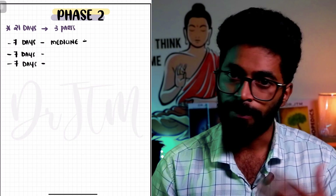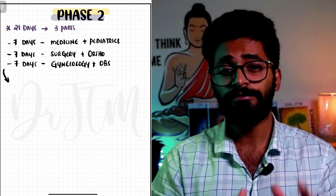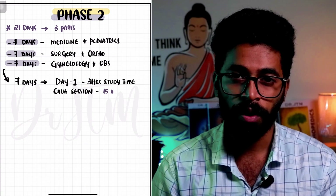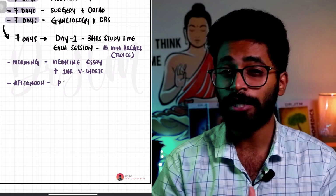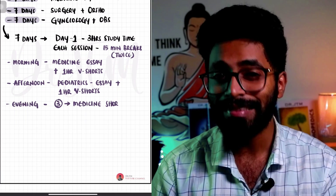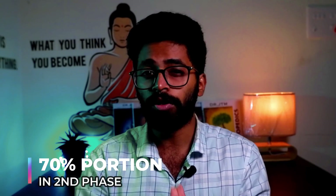In the first seven days, you will be studying medicine and pediatrics. In the second seven days, surgery and orthopedics. In the third seven days, obstetrics and gynecology. Each day should have at least three sessions, and each session should have three hours of study time with two 15-minute breaks in between. In the morning session, study medicine essay topics and one hour of very short answers. In the afternoon session, study essay topics of pediatrics and one hour of very short answers. In the evening session, study at least three short answers from medicine and three short answers from pediatrics. Follow the same pattern for the surgery, orthopedics, obstetrics, and gynecology sets. If you follow this phase strictly, you will be able to complete 70% of the portion and almost all the important topics — this is how you gain confidence to write the exam.